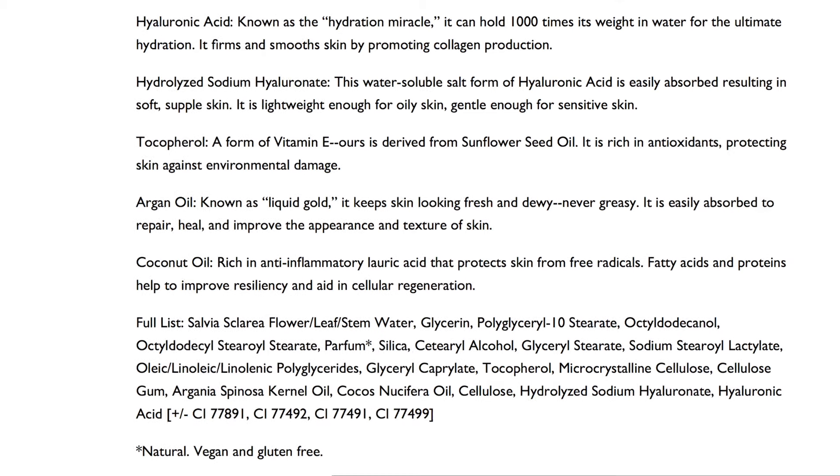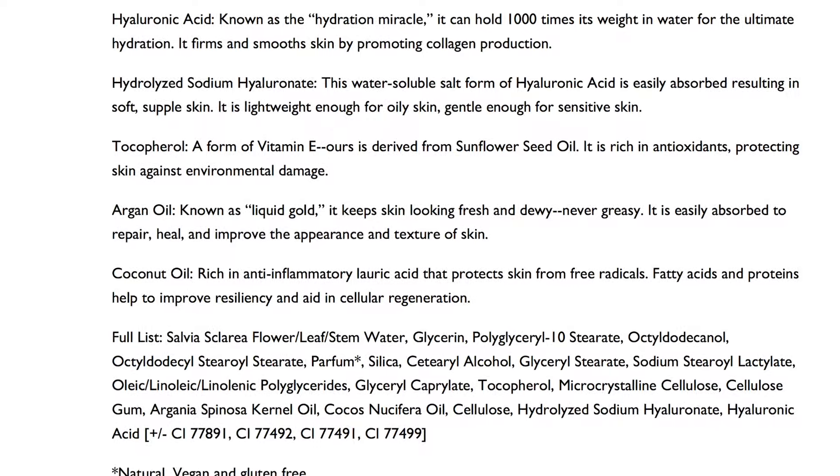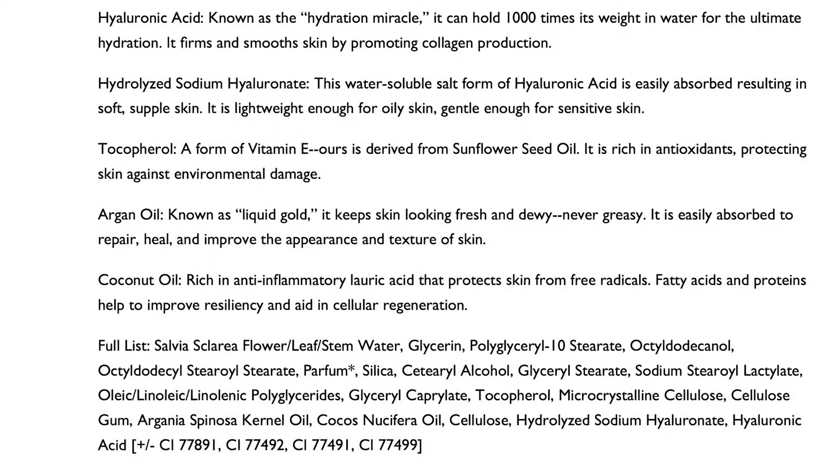The liquid foundation includes hyaluronic acid, argan oil, coconut oil, and vitamin E. Those are the things that keep it moisturized and kind of hold it together from whatever powder they had it in before. I do feel moisture on my face — it's not sticky, but it's not powdery. It's somewhere in between sticky and powdery and I'm okay with that.